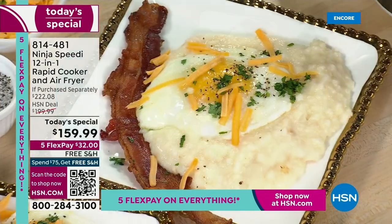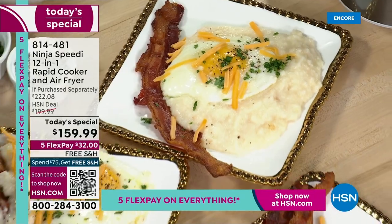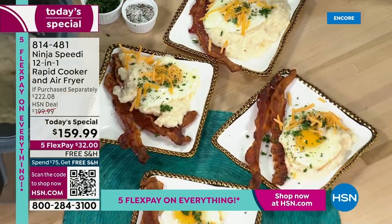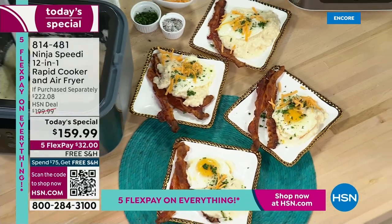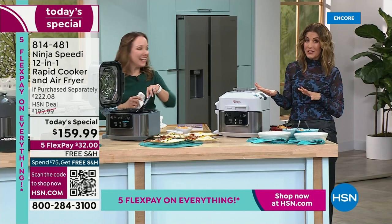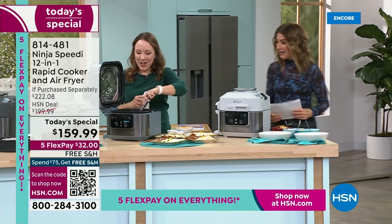Your base, your protein, your veggies all done at the same time. Whether it's a quick meal for the family, it'll save you time, it'll save you money, and you won't even be turning on your oven or your stove. And of course, there are a few less dishes in the sink at the end of the night.